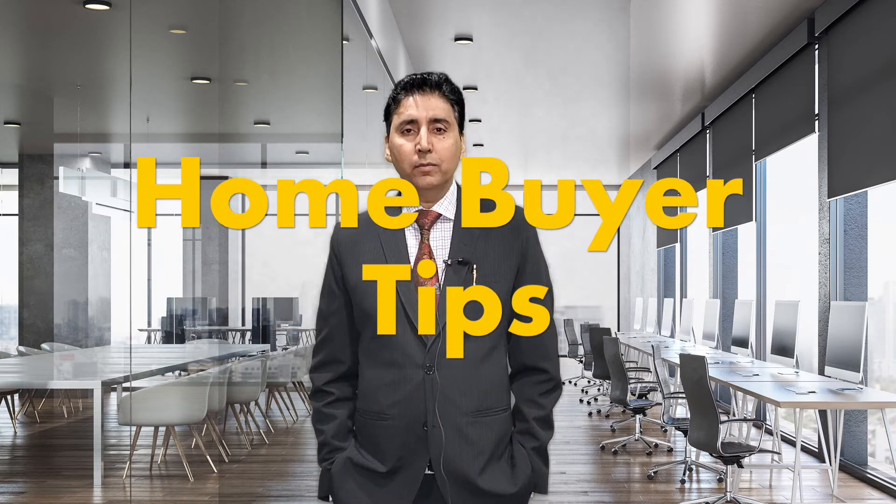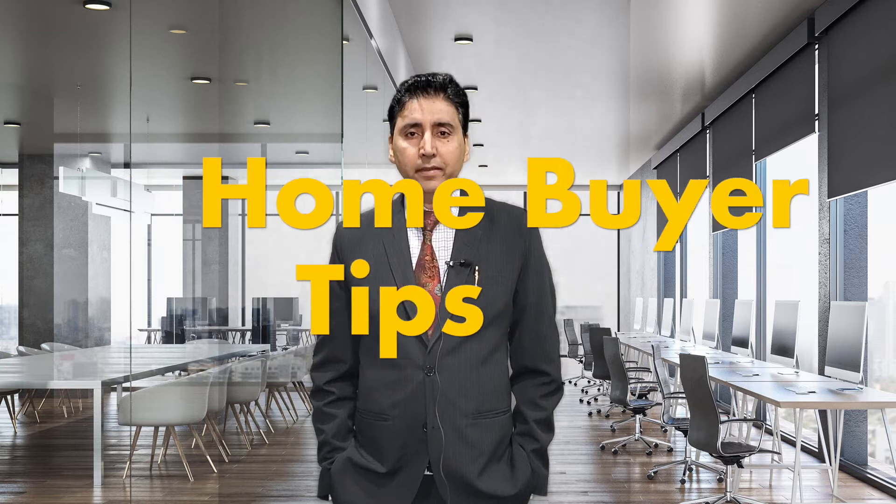Hello everyone. Today I'm going to give you tips about how to buy a home in today's hot real estate market. My name is Pardeep Jazi from Century 21 People Choice, and my motto is your home sold guarantee or I buy it.